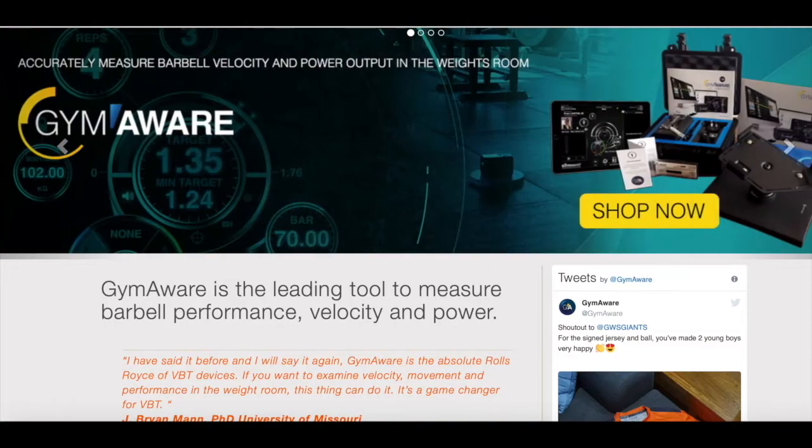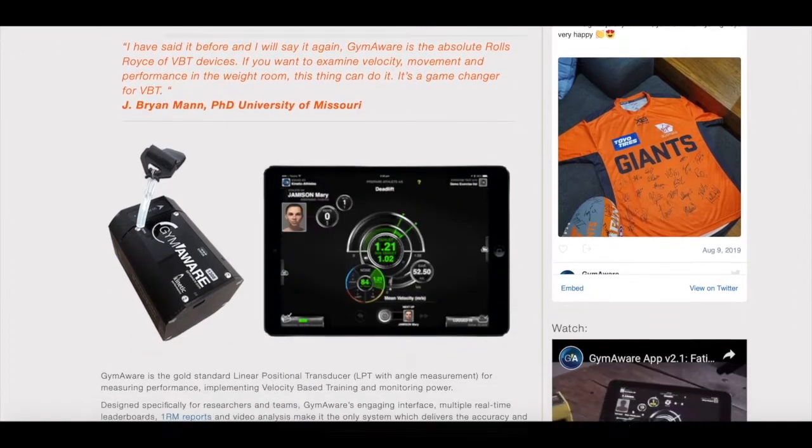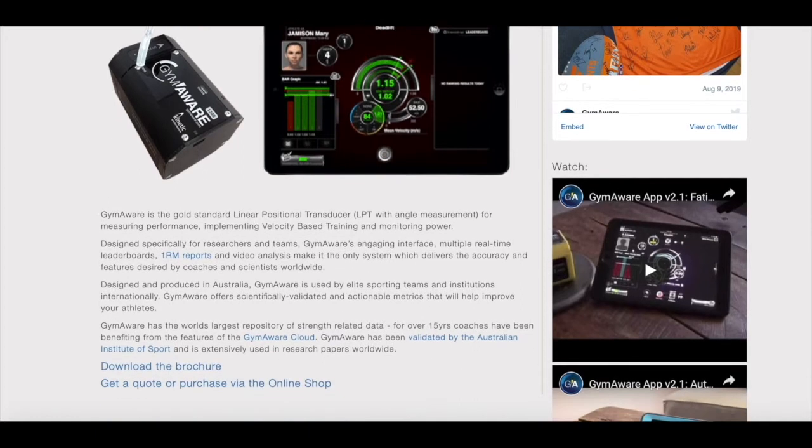Today's episode of Outside the Rack is brought to you by Kinetic Performance, the makers of Gym Aware. In today's world of strength and conditioning, data collection has become of the utmost importance, and that's exactly where Gym Aware separates itself from the competition.